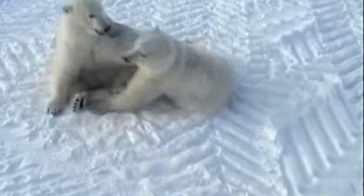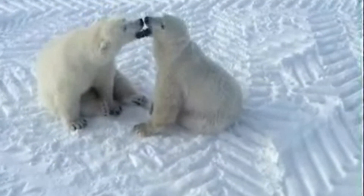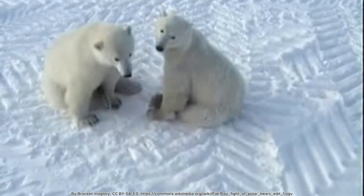These features not only highlight the bear's resilience, but also showcase the remarkable ingenuity of nature in enabling life to thrive in extreme conditions.